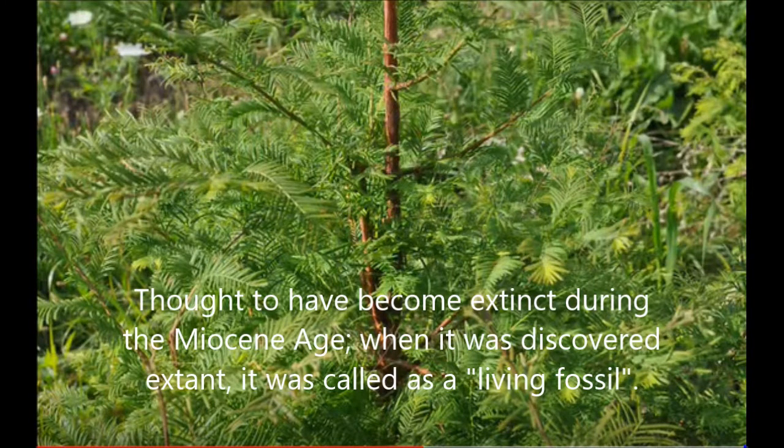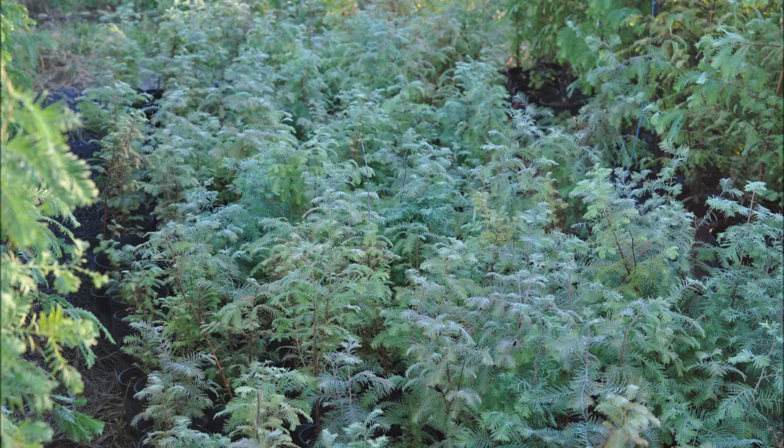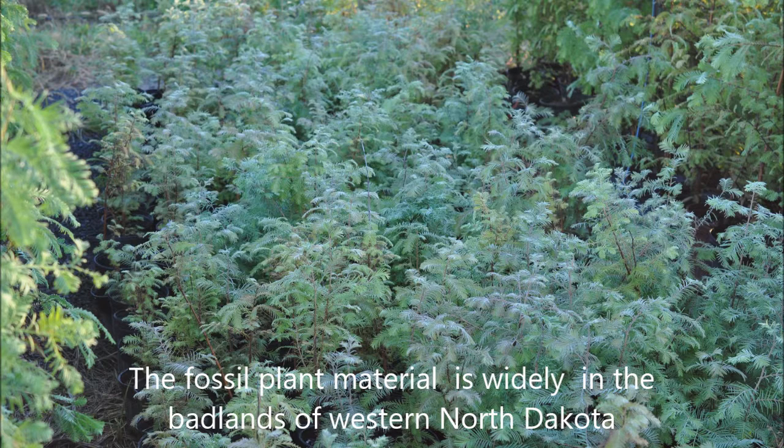These trees are metasequoia glyptostroboides. These trees were discovered in 1944 in China and brought to the United States by the Arnold Arboretum in New York. At Highland Hill Farm, we grow many of these trees, and we have them available in small pots.